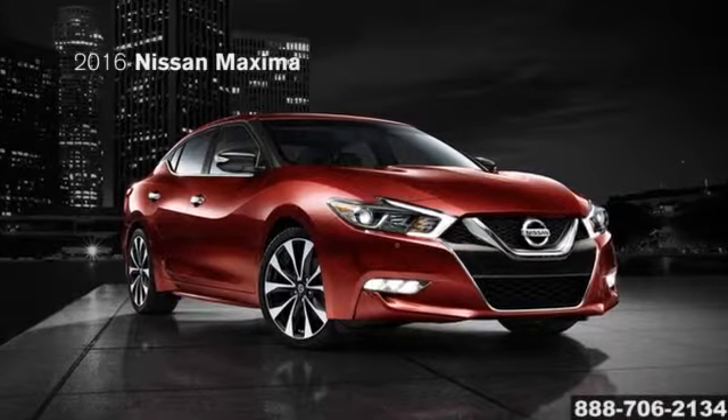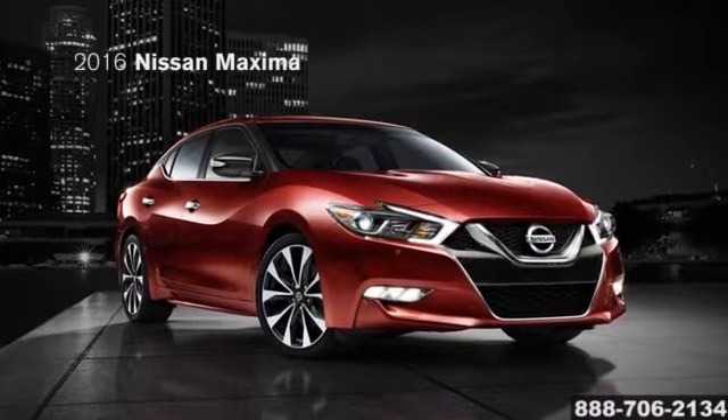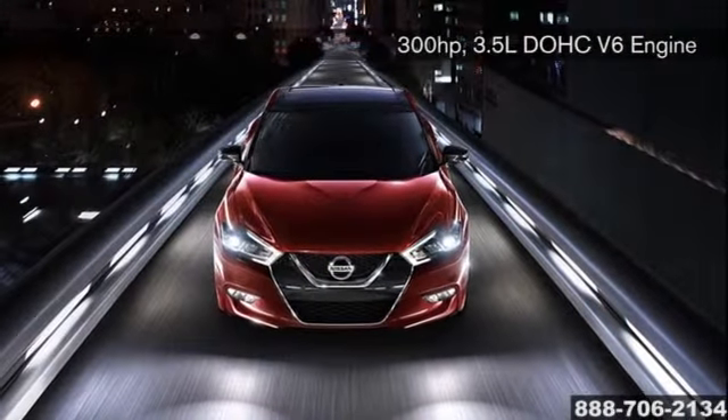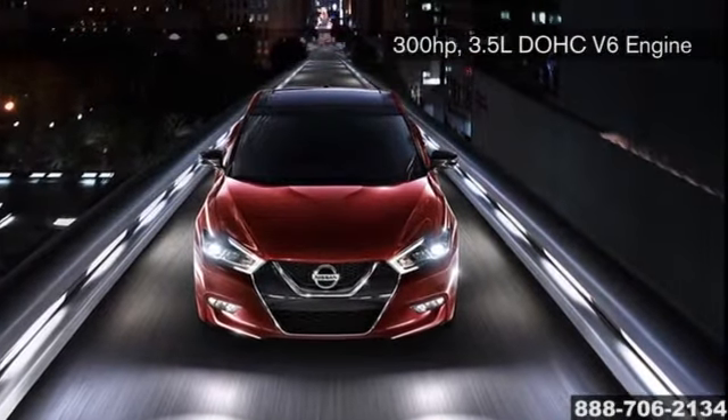The 2016 Nissan Maxima — performance is a four-door word. Under the hood lies the beating heart: Nissan's legendary VQ V6 engine, making 300 horsepower.